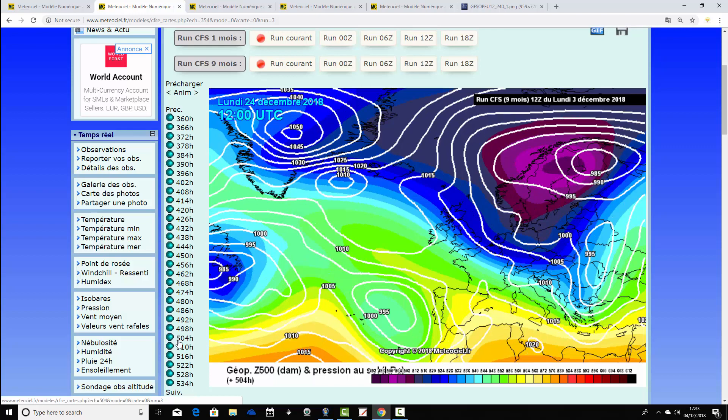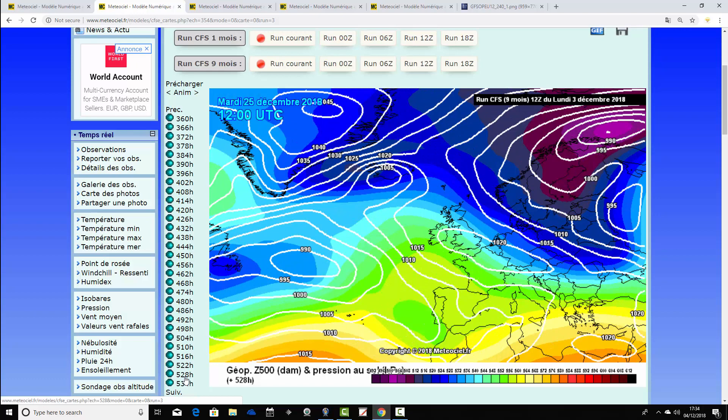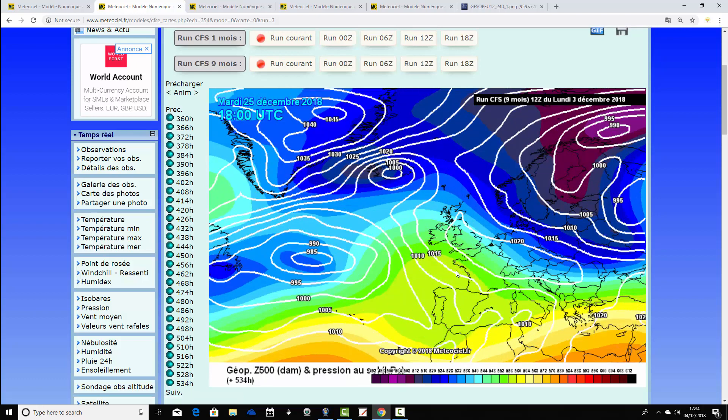That low pressure is out of the way as we go to the eve of Christmas Eve and we turn the winds into the north, maintaining cold weather running up very closely to Christmas. High pressure is to our west, low pressure to our east, pulling down much colder air from the north - bringing snow showers to northern and eastern parts of the country and some quite significant night frosts. Christmas Eve looks cold with hard overnight frosts, daytime temperatures struggling to get much above freezing and snow showers in northern and eastern parts - a very seasonable Christmas Eve.